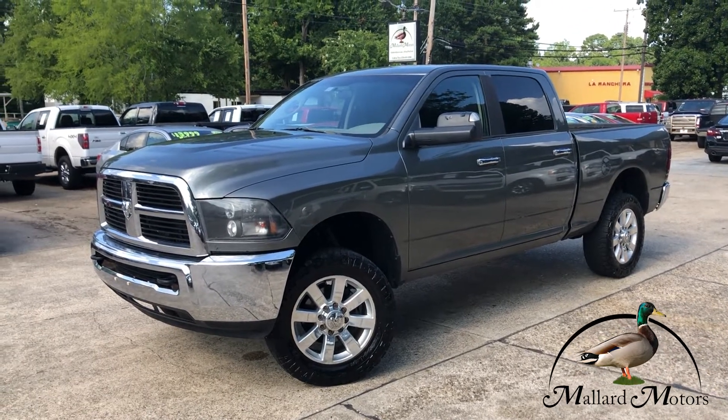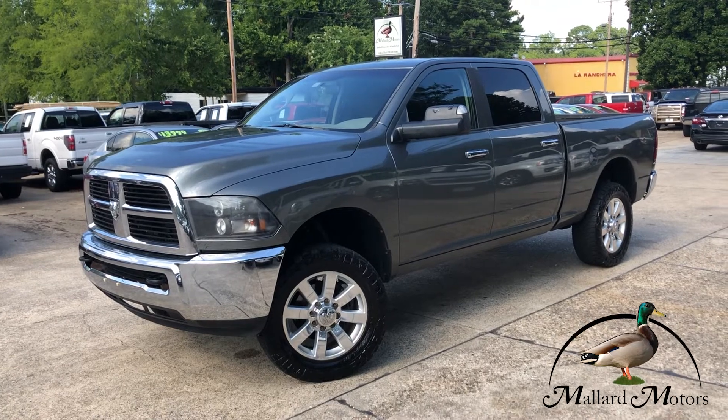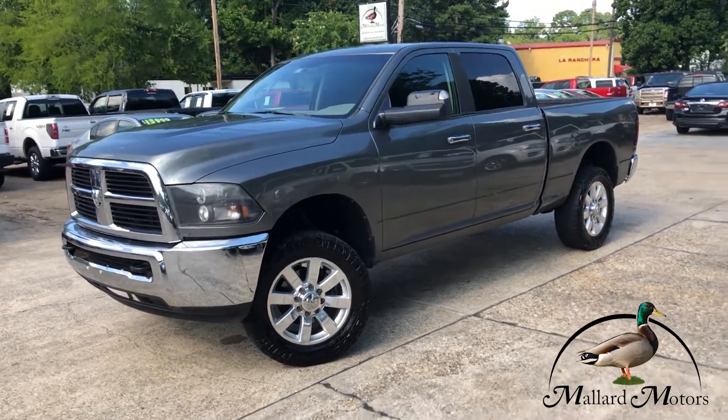Hey guys, Clay at Mallard Motors, home of the $100 credit challenge. That's where we give you 100 bucks in cash if we're unable to get your credit approved.